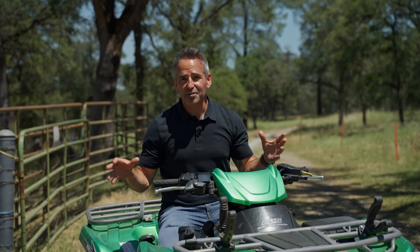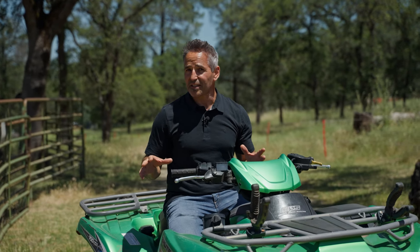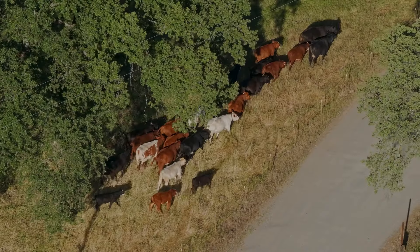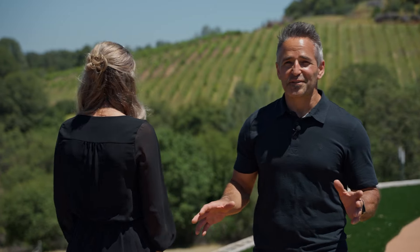This property also has a secondary entrance at the beginning of Big Oak for a potential lot split, and the lower half of the property is on a separate meter. We've only scratched the surface on what this property has to offer, so call us today to experience it all.